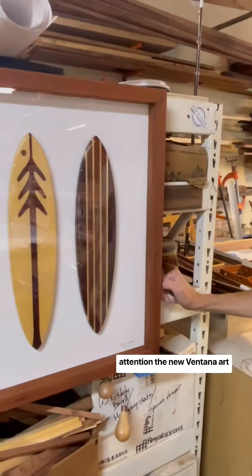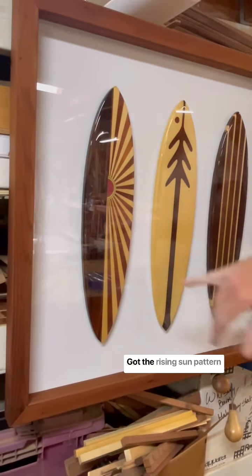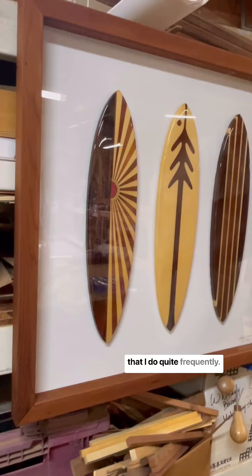Hello folks! I want to bring to your attention the new Ventana art piece at the shop. Three-board art piece, with the rising sun pattern that I do quite frequently.